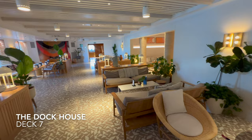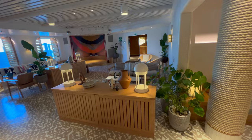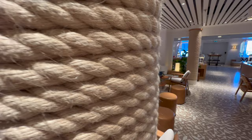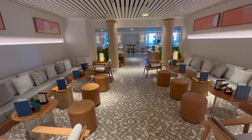Moving further towards the back of the ship is the Dock House, where you'll find more evening entertainment — think much more chilled-out vibes. You're likely to find a light band, quizzes, or acoustic music in here. It's a really nice space; the design is absolutely beautiful and it feels almost beach-clubby.